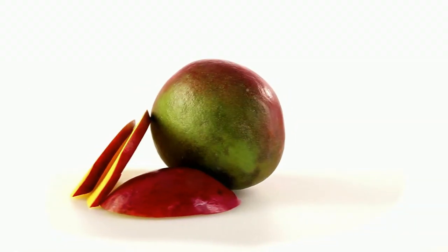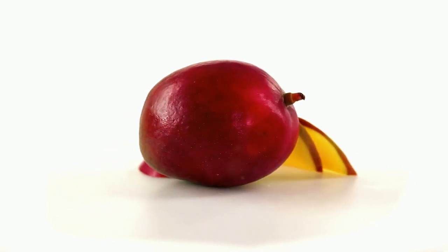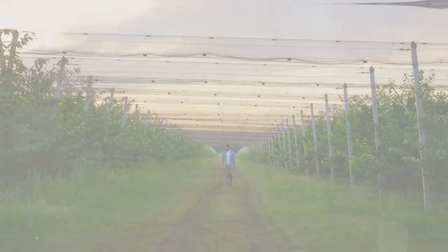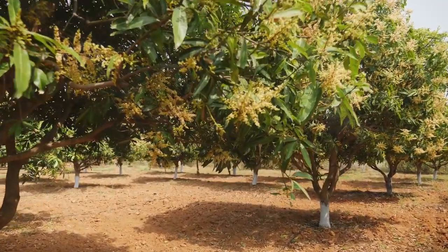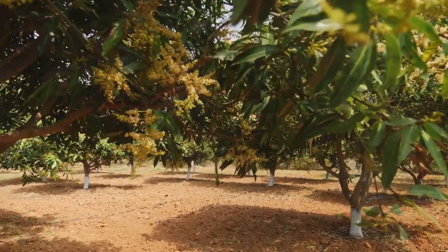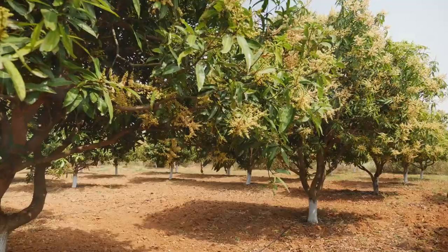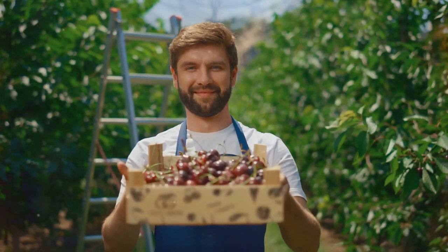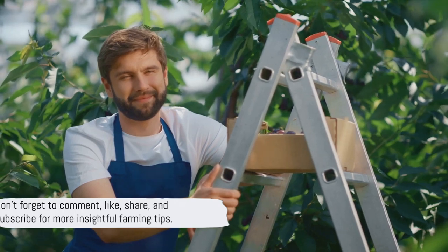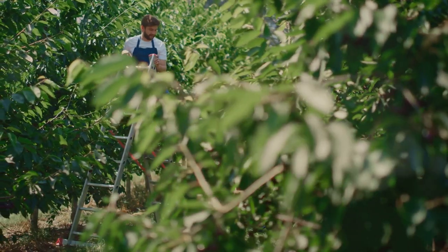Before starting a mango farm, conduct thorough research, soil testing, and market analysis. Consult experts and extension services to understand the specific requirements for mango cultivation in your region. To sum up, mango farming can be a profitable venture — it requires knowledge of the best varieties, understanding of the ideal climate conditions, and implementation of effective farming practices. The seeds you plant today could bear the fruits of your success tomorrow. Don't forget to comment, like, share, and subscribe for more insightful farming tips.